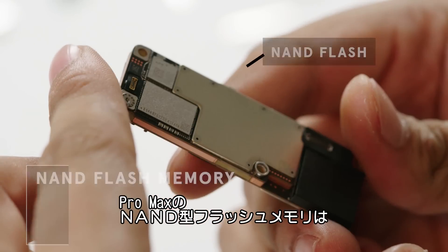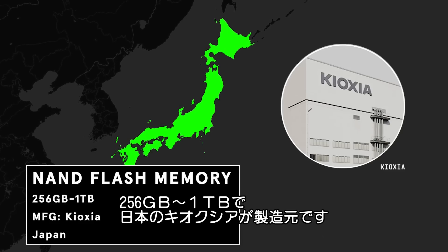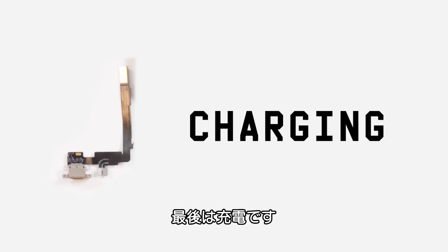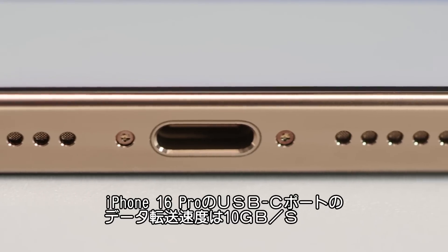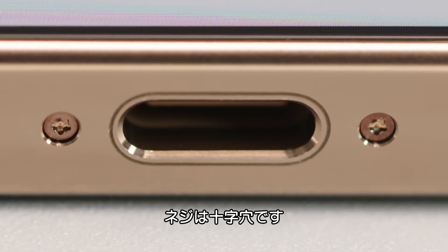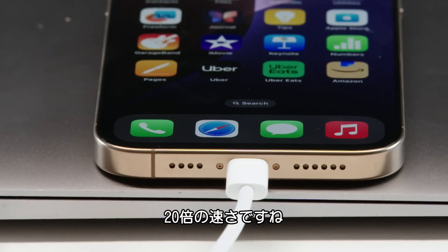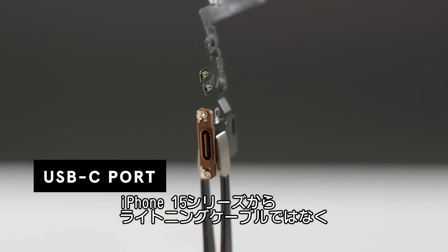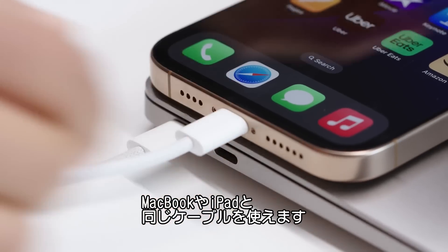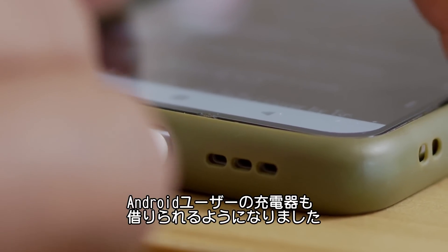The NAND flash storage on the Pro Max starts at 256GB and goes up to 1TB, and it's typically sourced from Kioxia in Japan. The ultra-wideband chip enables precise tracking for things such as AirTags. The iPhone 16 Pro has a USB-C port capable of 10Gbps data transfer speeds. In comparison, the Lightning cable was capable of 480Mbps, so it's 20 times faster now. The iPhone was finally forced to switch from Lightning to USB-C starting with the iPhone 15 series — a win for consumers, because now you can use the same cable as your MacBook or iPad. And now iPhone owners will be asking Android users to borrow their chargers. You can even reverse charge the AirPods case with the USB-C cable.